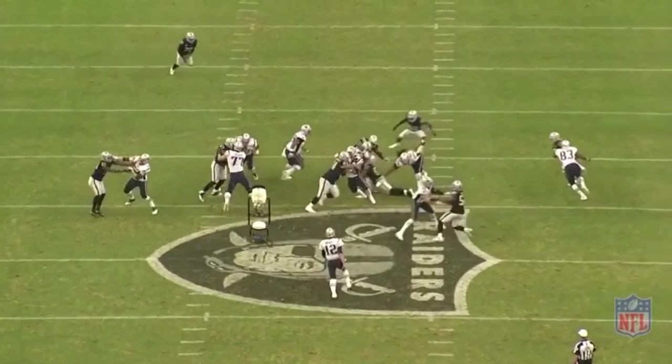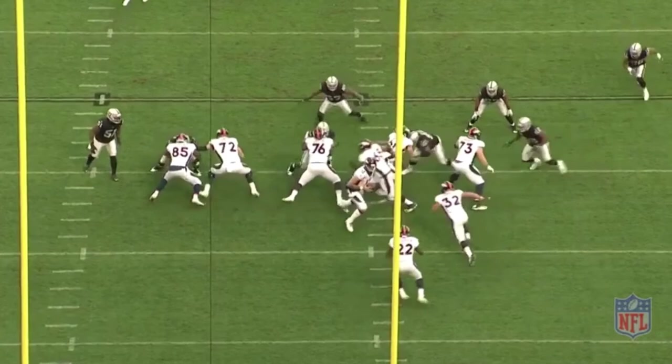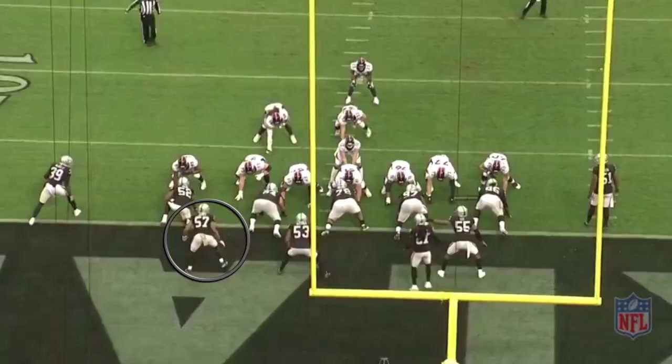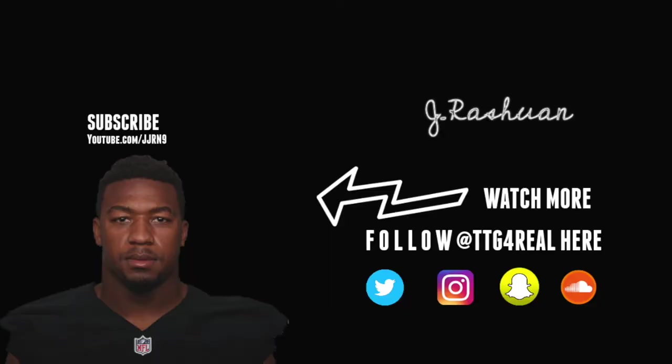50 shade, unbalanced 13 personnel, split divide zone. He does a good job of swimming off of Waddle's attempted block to make the tackle on Lewis. 40 shade, 21 personnel, halfback weak side counter — he's the climb player. He sees the ball is going to the opposite side and just makes the tackle when he sees it. 50 shade, 32 personnel, halfback dive — he didn't make the play but he pretty much clogged it up and stopped the play.